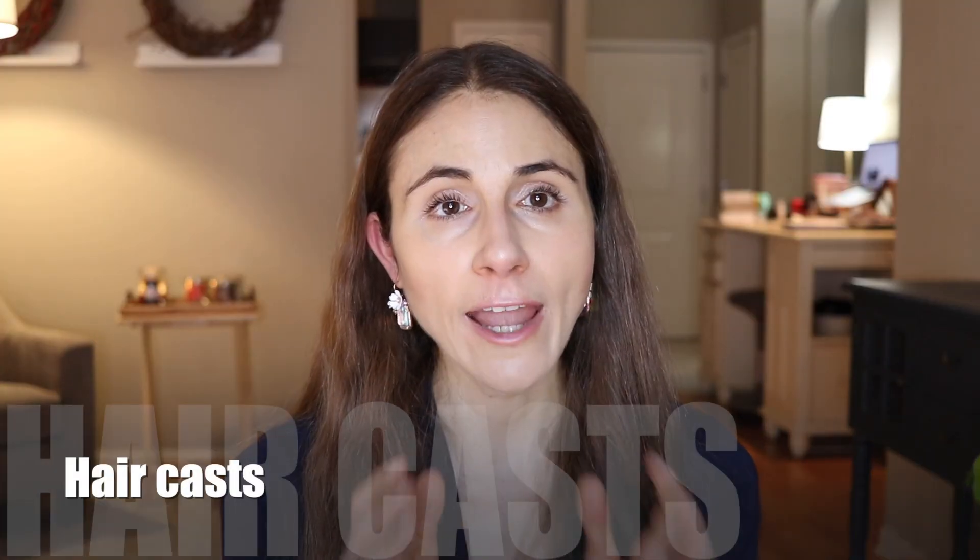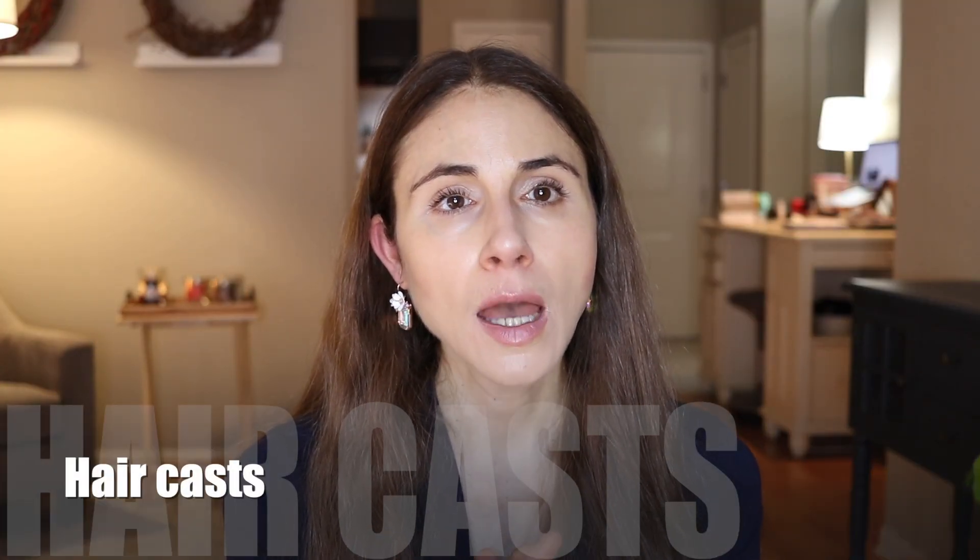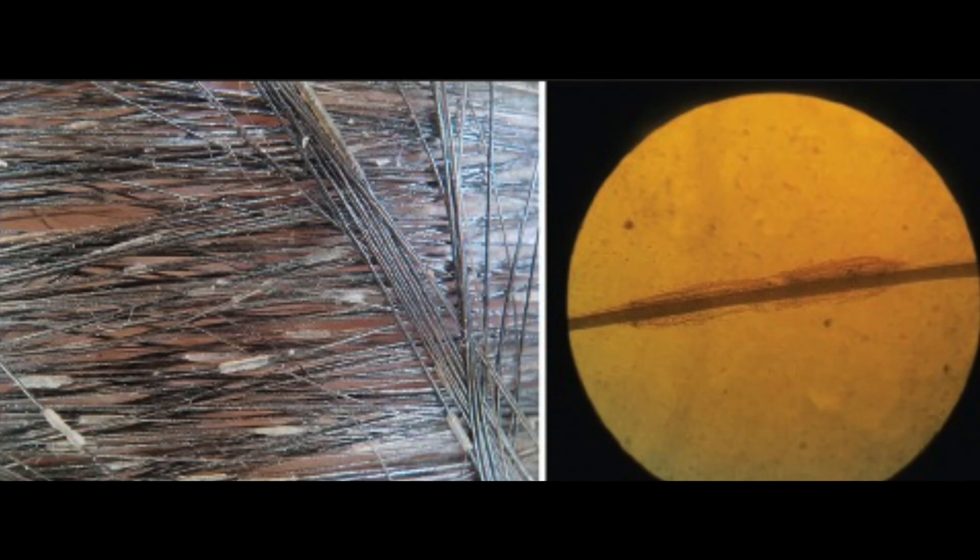When you have vitamin A deficiency, it's unlikely that that's the only thing you're deficient in. So it's not uncommon for people with deficiencies like this to have thinning hair and telogen effluvium, which is basically massive shedding. But specific to vitamin A deficiency, you can develop something called hair casts. They look like lice to the untrained eye, but they're really just a buildup of hair keratins — a little white encasing around the hair itself. Unlike lice, hair casts encircle the hair shaft completely and will move and come off if you pull on them.